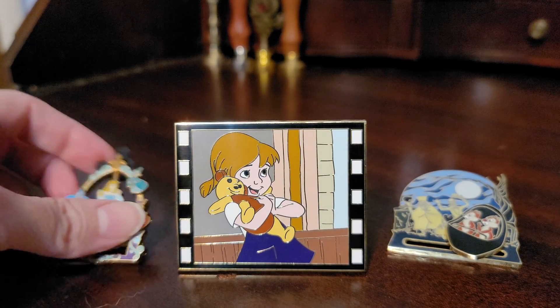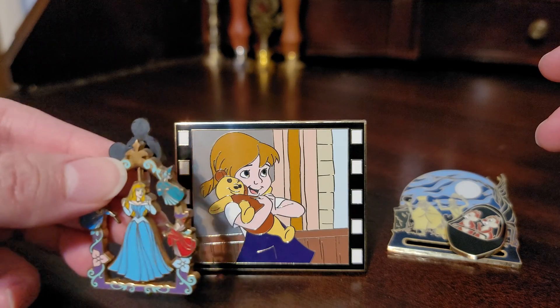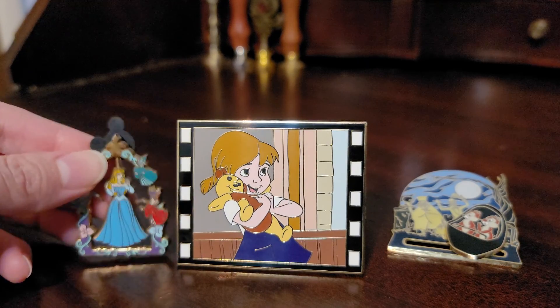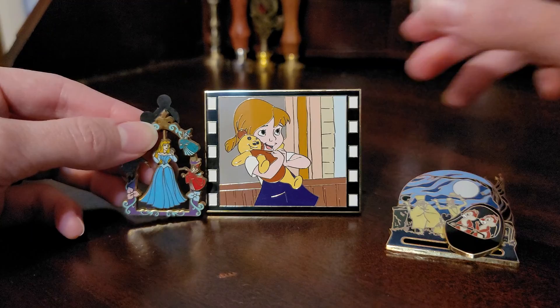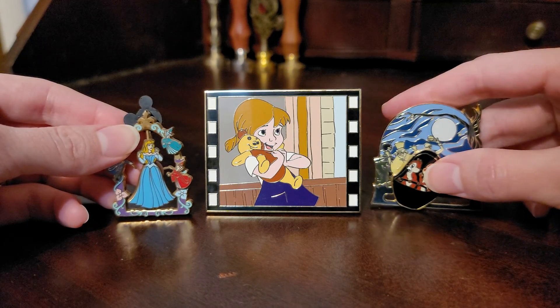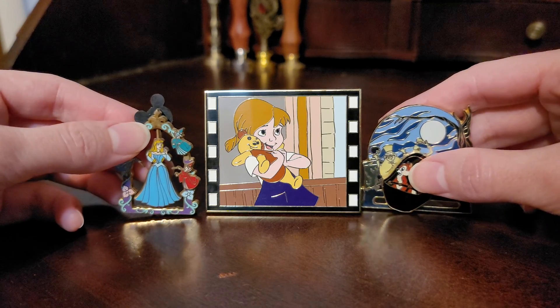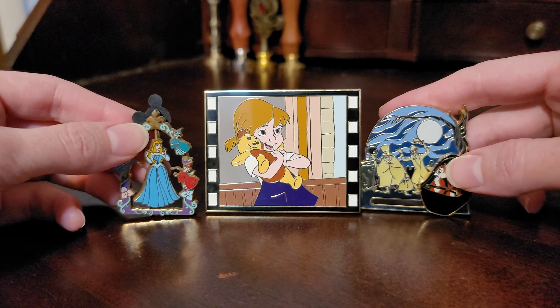I brought in a couple other pins that I've shown, so you can see the scale. This is the Sleeping Beauty spinner pin, and then this is the Haunted Mansion Chippendale slider pin, and you can see just how much bigger the jumbo pin is than these other two.